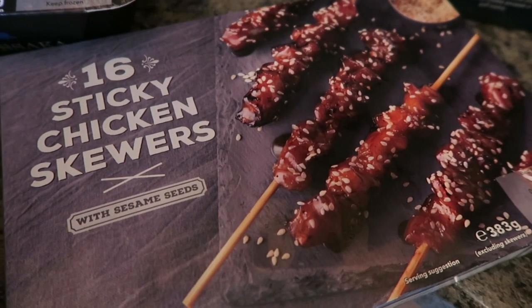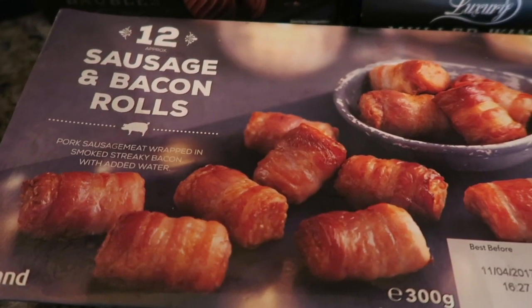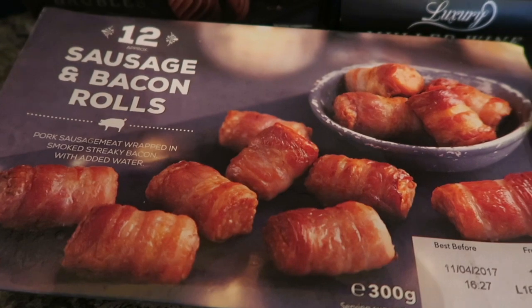I also picked up a 16-pack of these sticky chicken skewers with sesame seeds, and a pack of the 12 sausage and bacon rolls — basically pigs in blankets. They are pork sausage meat wrapped in smoked streaky bacon.